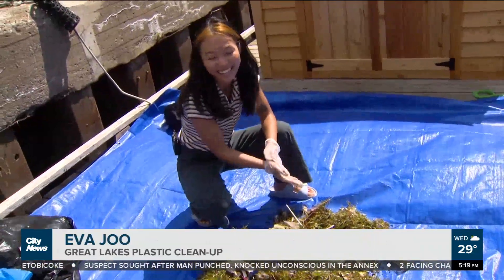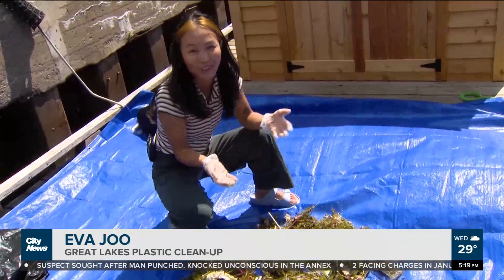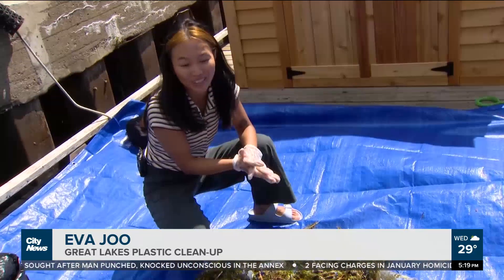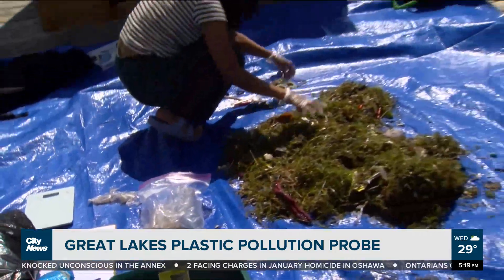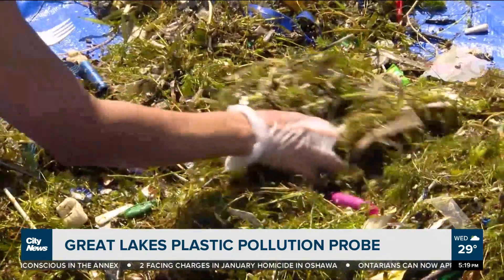It's not a fun job, but it's alright. I care a lot about the environment and plastic pollution in general, so I'll go once or twice a week to see what debris they have and filter through the different garbage.